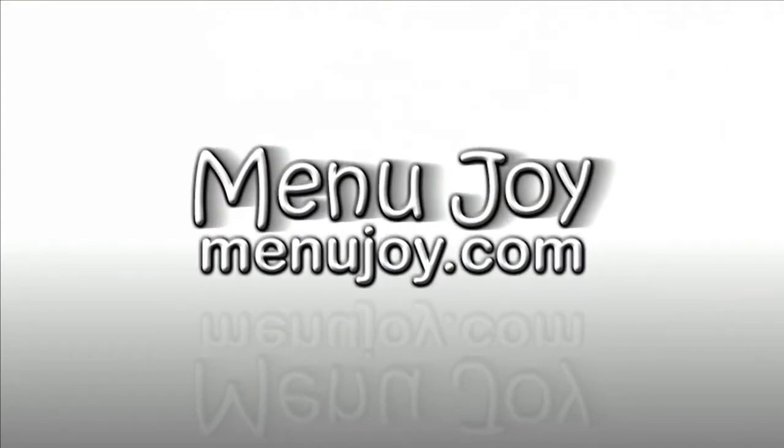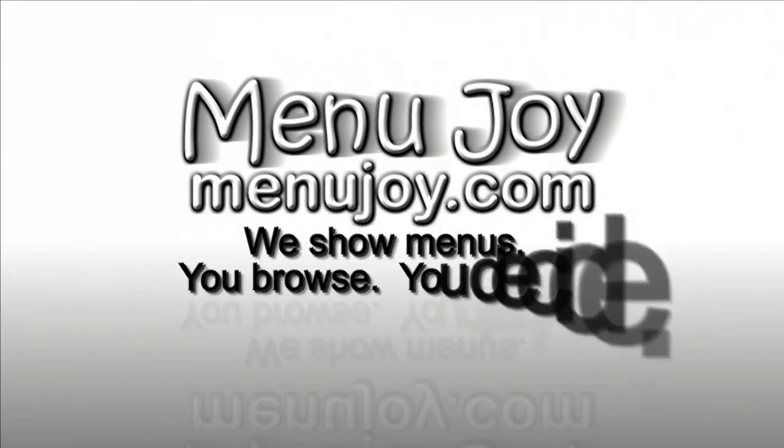This program is brought to you by menujoy.com. We show restaurant menus — you browse, you decide.